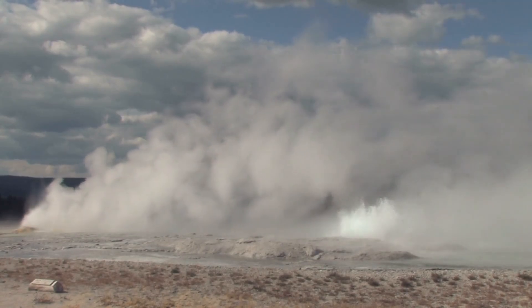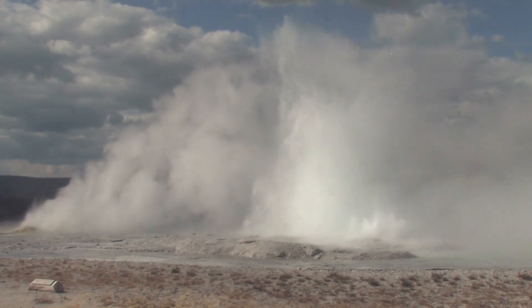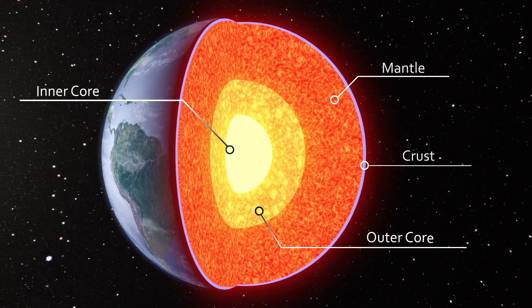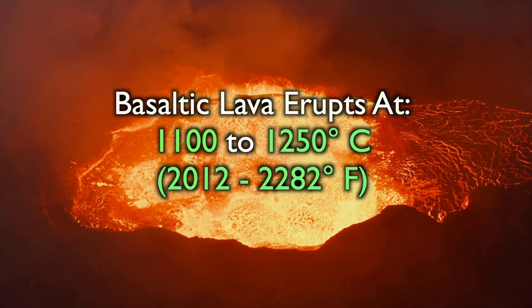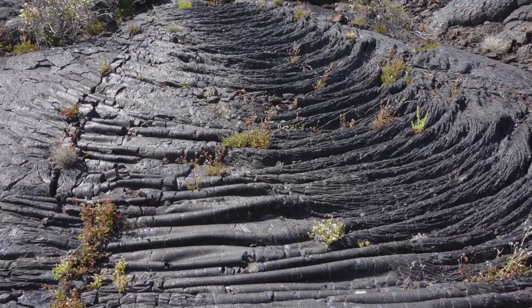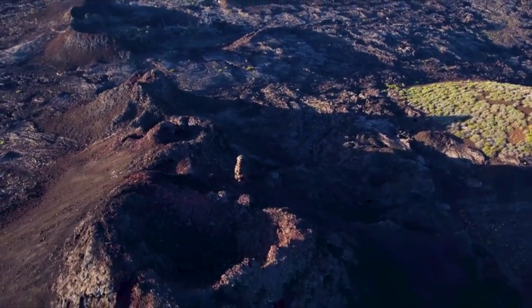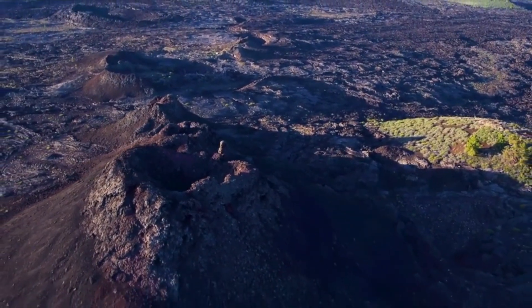Fun fact: the Great Rift also plays a key role in the Yellowstone supervolcano. The land here is primarily composed of basaltic rock — the same rock that makes up much of the Earth's crust. Basaltic lava, with its low silica content, erupts at scorching temperatures between 1,100 and 1,250 degrees Celsius. When it cools, it can form a variety of shapes, from smooth, shiny flows to rocky, fractured landscapes. These formations make Craters of the Moon a geological wonder, drawing scientists and visitors alike who want to see the power of Earth's inner workings up close.